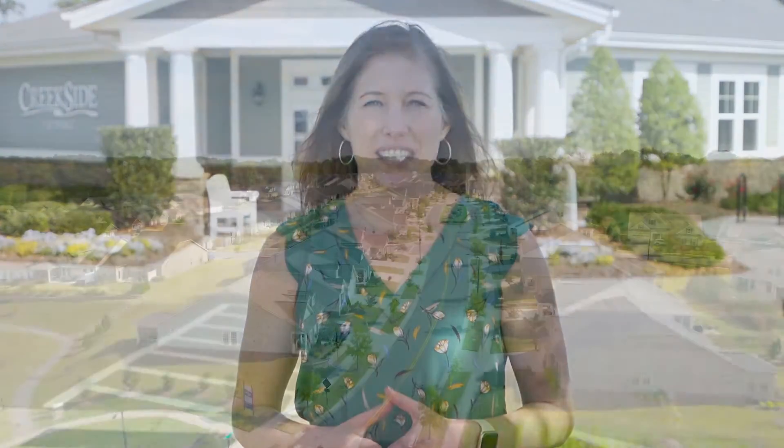This beautiful community has about 660 homes in it. It's known for its amazing amenities, a very active community, and its amazing location. Let's take a look.